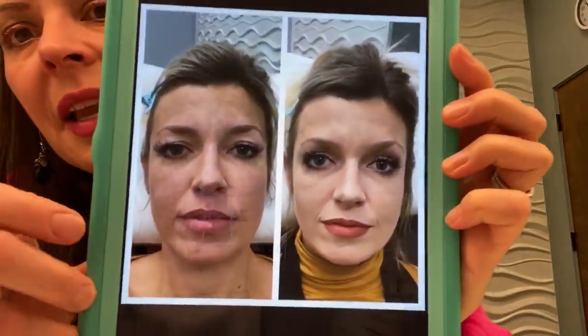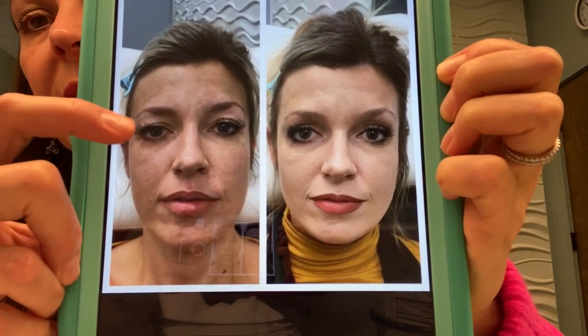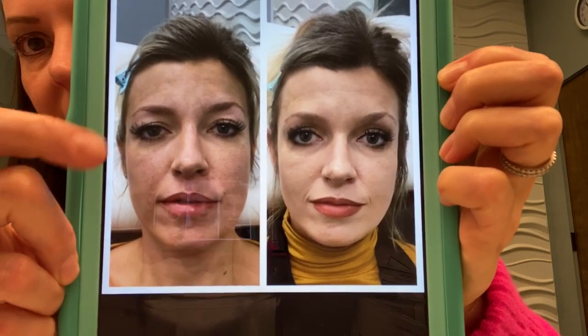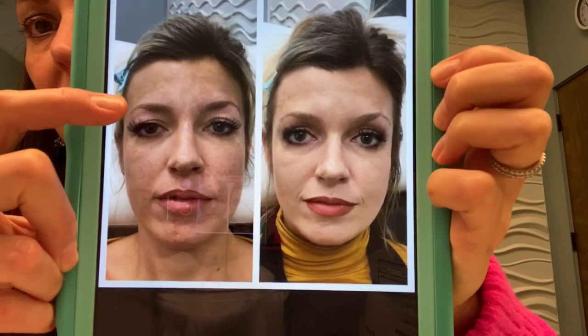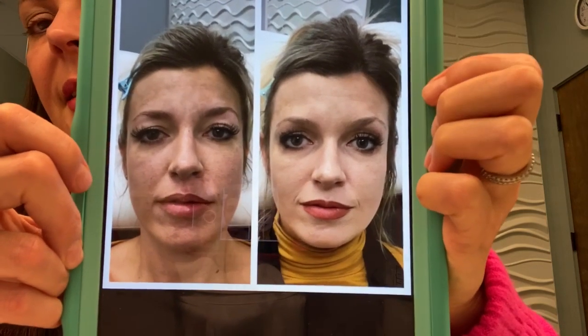I'm going to show you an example of someone that I did last week. So this gal, this is her before and this is her after. You can see, especially on this eye, how heavy her lid is. She's asymmetrical — this is before she's had anything done. And this brow is not only heavy, but you can see that lax tissue right there. And then this is after.